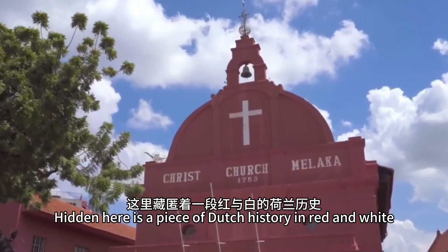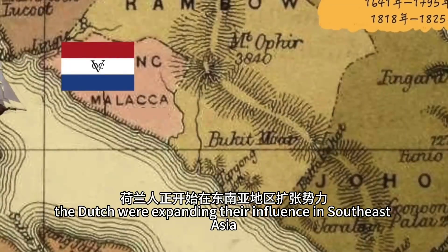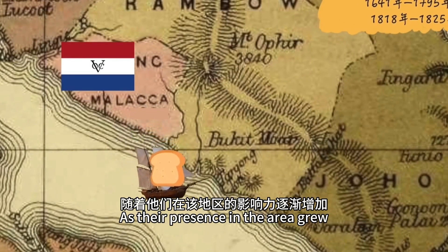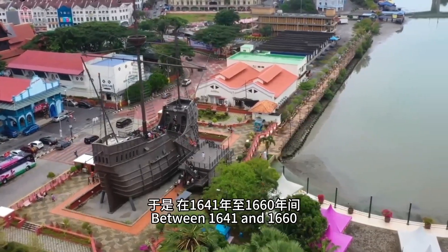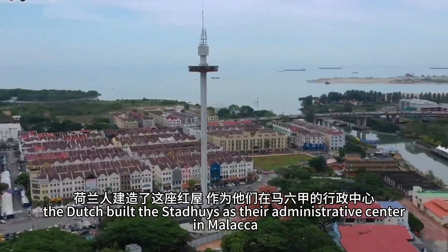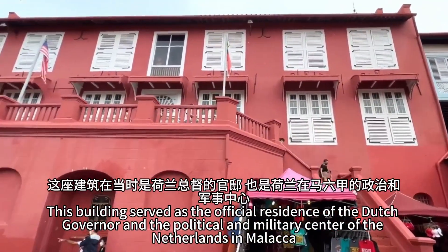Hidden here is a piece of Dutch history in red and white, dating back to the early 17th century. At that time, the Dutch were expanding their influence in Southeast Asia, initially establishing a trading post in Malacca. As their presence in the area grew, a decision was made to establish a more permanent outpost. Between 1641 and 1660, the Dutch built the Stadwies as their administrative center in Malacca. This building served as the official residence of the Dutch governor and the political and military center of the Netherlands in Malacca.